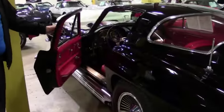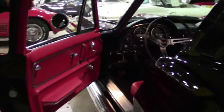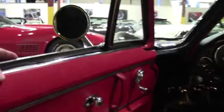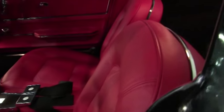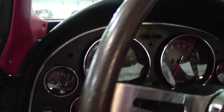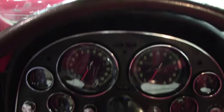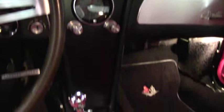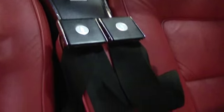As we take a look at the interior, the seats appear to be new to me and the door panels as well. The carpeting is in beautiful shape — I would say probably newer as well. Some gorgeous gauges and a four speed. This is a radio delete car, so the music in this car comes straight from this beautiful 300 horsepower engine that we'll take a look at in a moment. As you can tell, the gauges are all nice and clear.